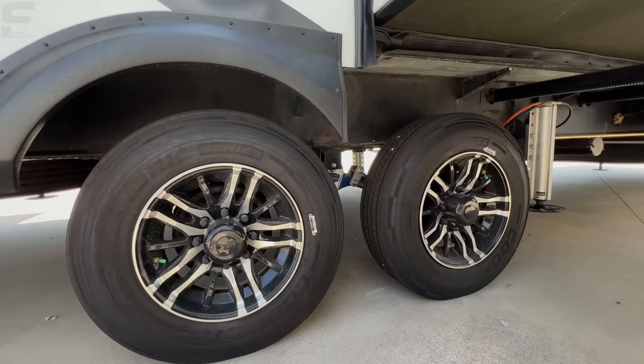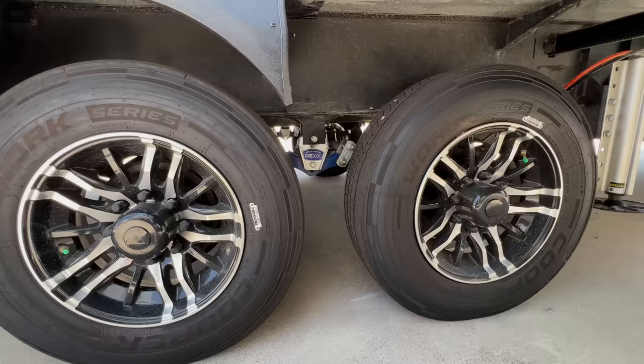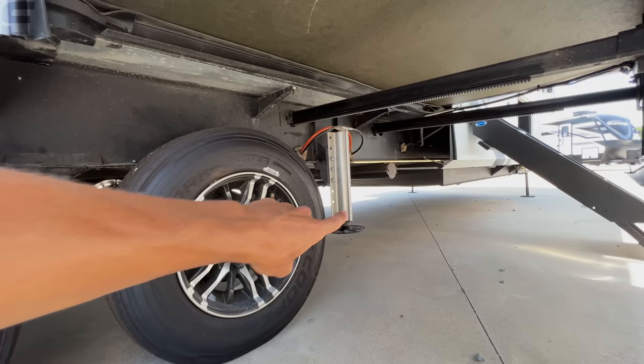Down underneath here you have a Cooper H-rated tire — one of the best tires you're possibly going to find on a fifth wheel RV. Hardly any other fifth wheels out there will come with an H-rated tire like this Cooper tire. You also have a MORryde CRE 3000 suspension system and six-point hydraulic auto-leveling.